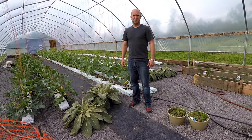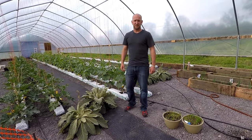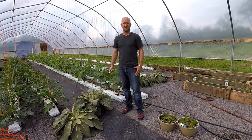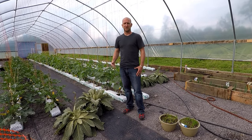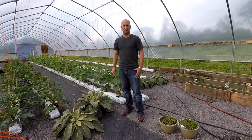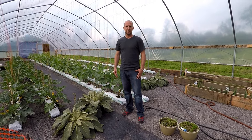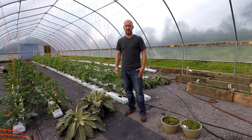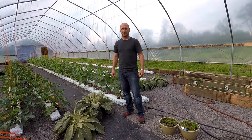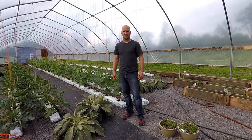Hi everybody, this is Jay Rouette. Just wanted to give you a little information on how we're controlling our pests this year in our high tunnel production. Because of the growing demand for safer products and more sustainable agriculture producing crucial vegetables, we decided to use biological controls using predatory beneficial insects rather than conventional pesticides.